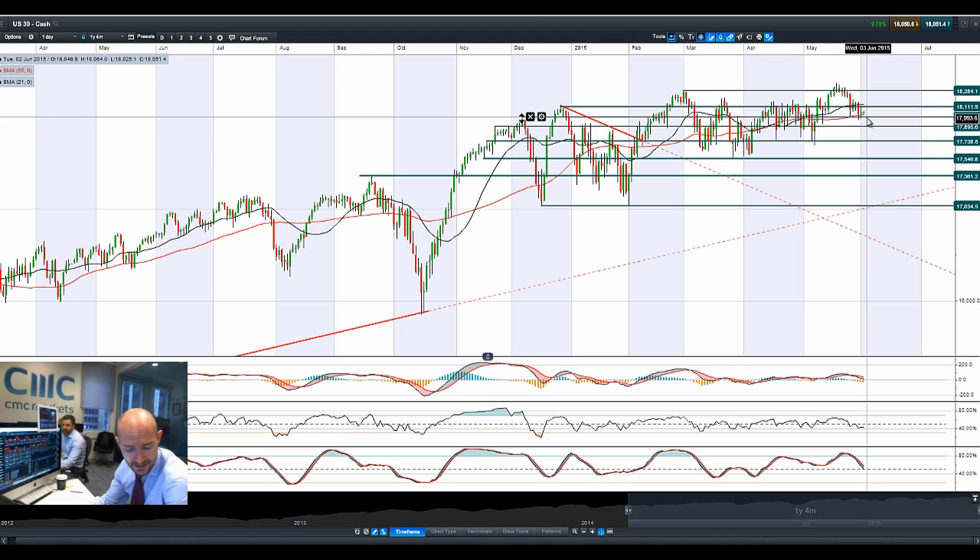We had some solid data coming out of the US yesterday, which has caused the dollar to gain a little bit of momentum against some of the other majors — especially dollar/yen, which was just shy of 124.25 this morning, pushing up quite nicely. Japan has staged a little bit of a recovery in the back of that rally as well. So where we are with the US 30 right now is 18,000 as potential support and 18,112 as potential resistance.